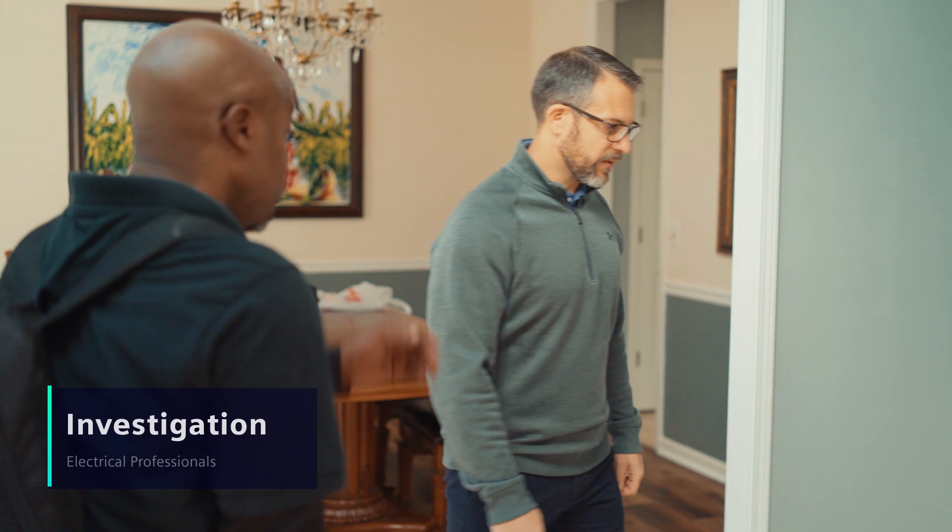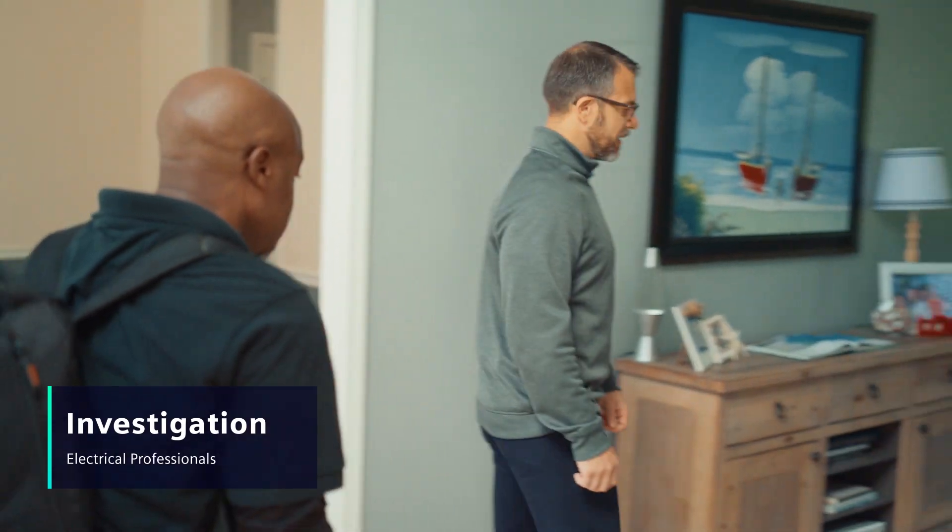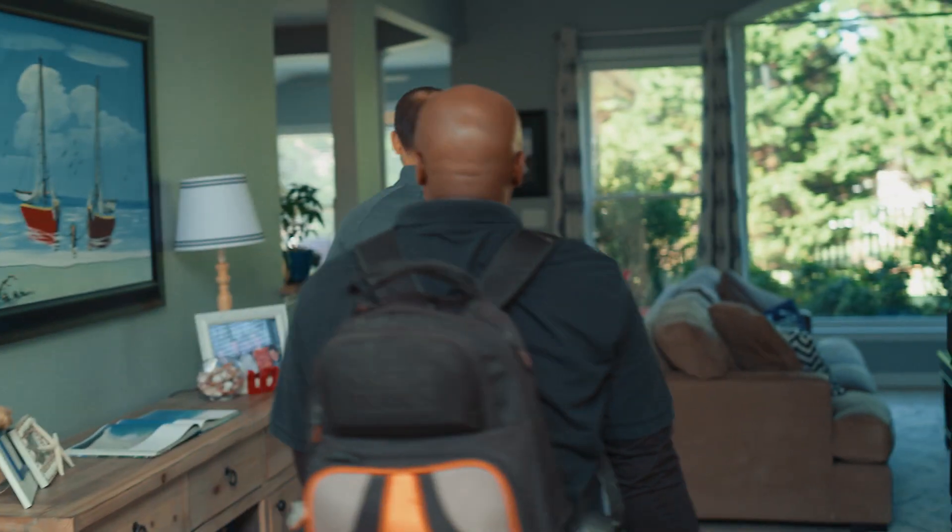Now that you've gone through some initial troubleshooting, you're ready to contact your electrical contractor. Be sure to give them the answers to the general diagnostic questions. Diagnostics of electrical circuits should only be done by a qualified electrical contractor.